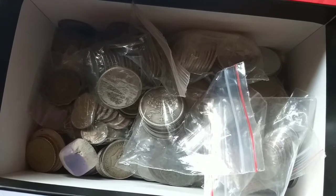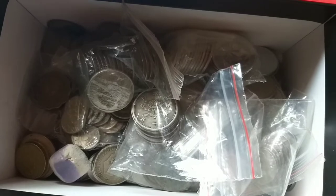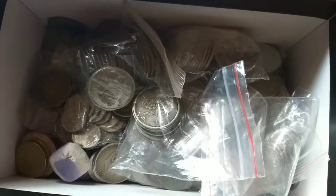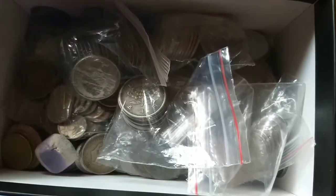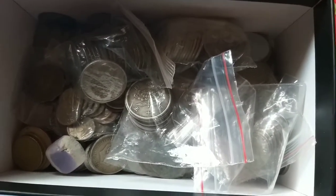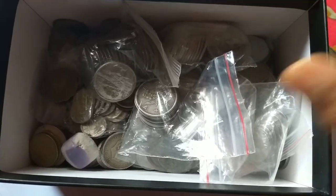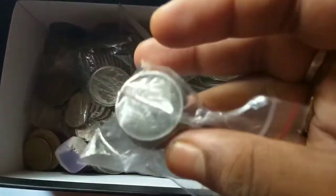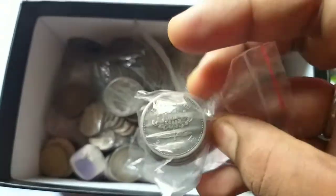Hi friends, welcome to my channel again. This is Improvald and this is the world coins tab in my collection. There are more than 200 coins, so I will start the program showing you all the coins.